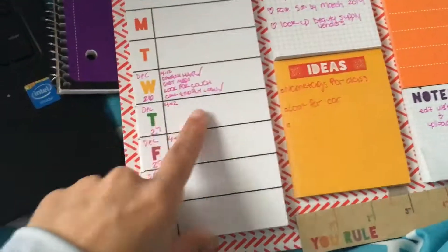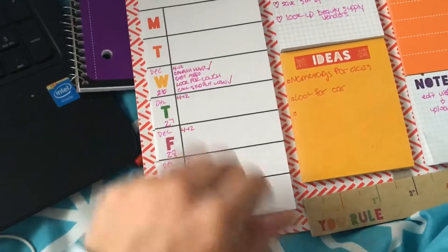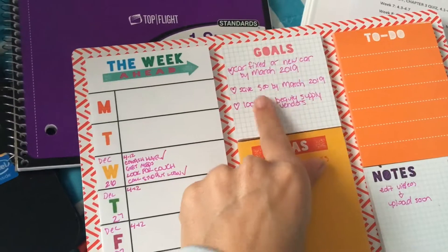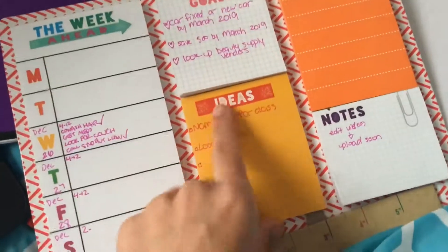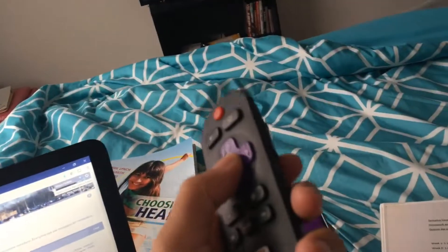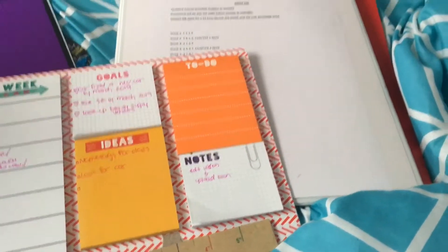This planner goes back to December 26th, so it's old, but it shows things like 'work,' 'get meds,' 'look for a couch,' and 'call student loans.' My goals include fixing or getting a new car, saving $500 by March, looking up beauty supply vendors, making name tags for my kids in class, and editing and uploading videos. I just love keeping everything organized, you guys.